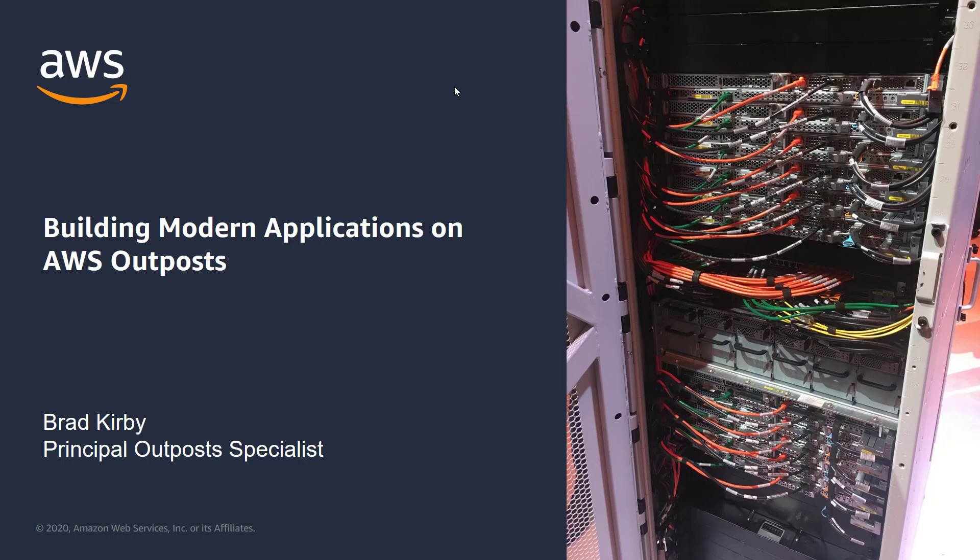Hi everyone, my name is Brad Kirby and I'm a member of the Outpost Specialist team here at AWS. In this video, we'll talk about how AWS Outposts allows container-based application modernization projects using AWS Managed Services to take place on-premises.